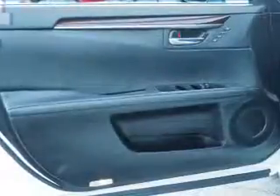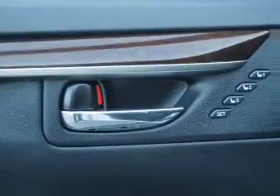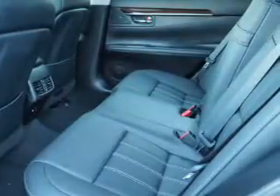Stability control. Inside you'll find Bluetooth connectivity, digital radio, Sirius XM satellite radio, an auxiliary input, steering wheel controls, push-button start, automatic climate control, a backup camera, curtain head airbags, and front airbags.